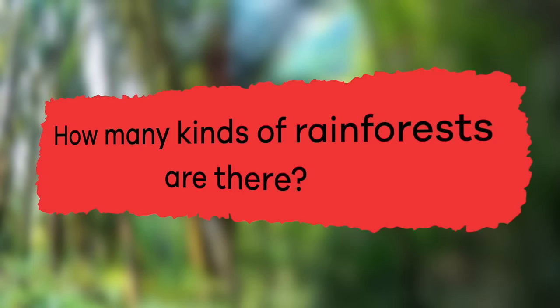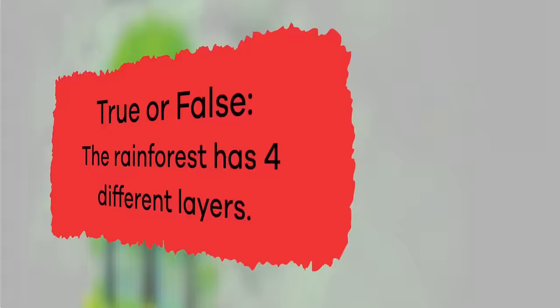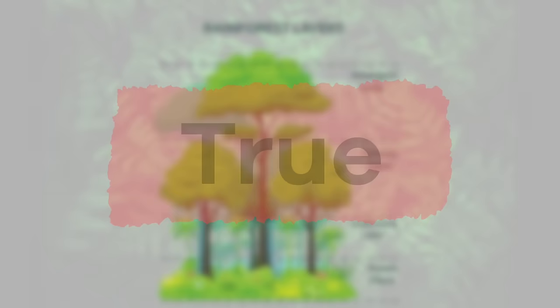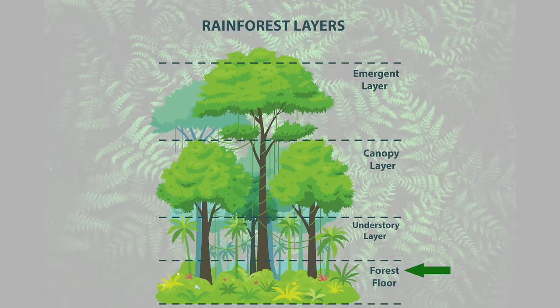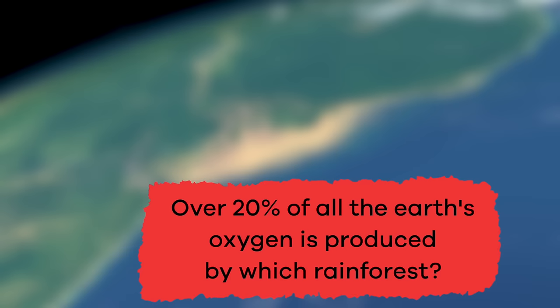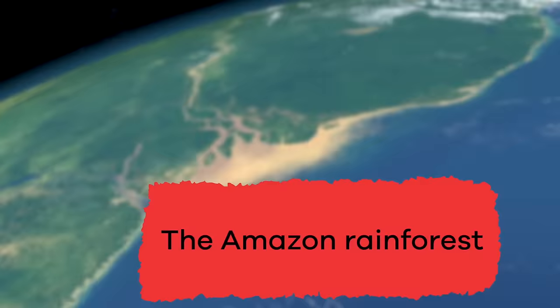Ready to review? Here we go! How many kinds of rainforests are there? Two — tropical and temperate. True or false: the rainforest has four different layers. True! They are the emergent, canopy, understory, and forest floor. Which continent does not have any rainforests? Antarctica. Over 20% of all the Earth's oxygen is produced by which rainforest? The Amazon rainforest.